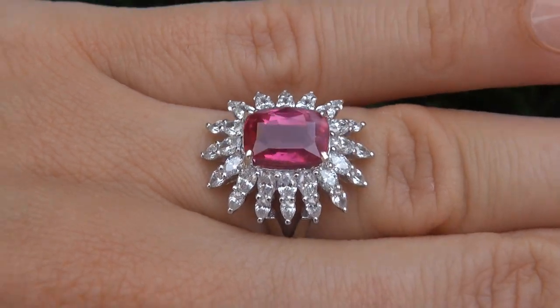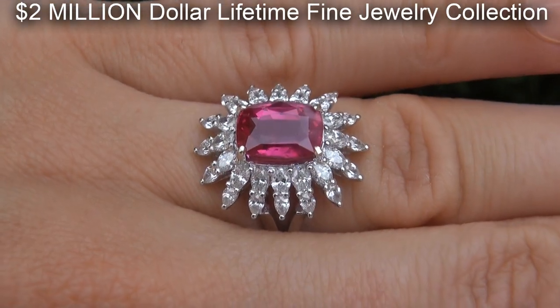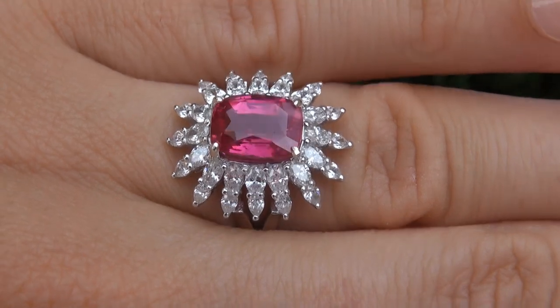This highly collectible world-class ring comes to us from a prominent Newport Beach, California consignor who asked for our assistance in selling her $2 million lifetime jewelry collection due to difficult personal and financial times.